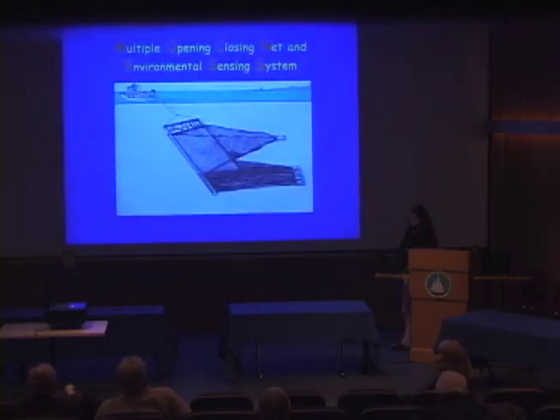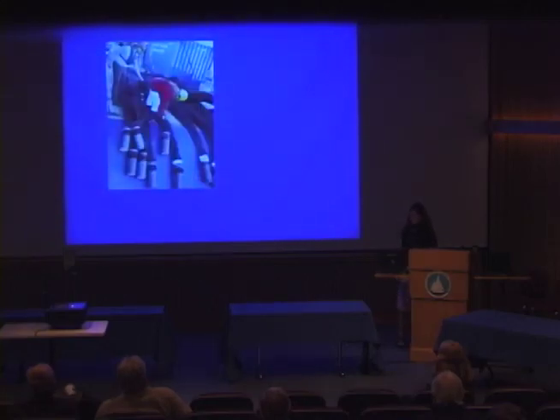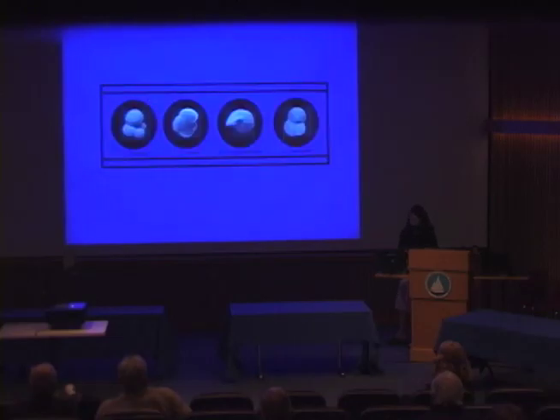My forams were collected using the MOCNESS system. MOCNESS is an acronym for Multiple Opening and Closing Net and Environmental Sensing System. It is special because it can open and close nets to sample at specific depths in the water column. After sieving the sample, I would put each sieve under a microscope and pick the individual forams using a tiny paintbrush, then sort the forams by species as illustrated in this slide.